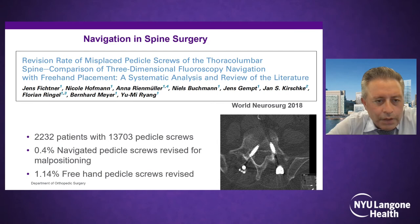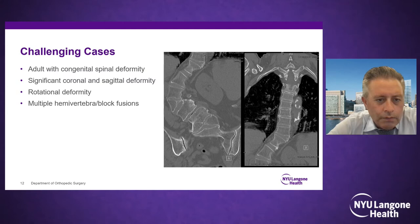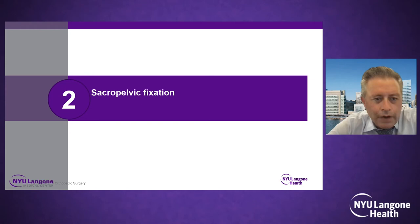Meta-analyses show navigated pedicle screws are extremely accurate — avoiding medial and lateral cortical breaches, placing the screw exactly where it needs to be, and lining up screws to make rod passage easier. Imagine a case with congenital anomalies in an osteoporotic patient with spinal deformity — a nightmare. I had to tackle such a case before I had robotics and navigation, using only freehand techniques, which was far more stressful than it would have been with robot-assisted navigation.